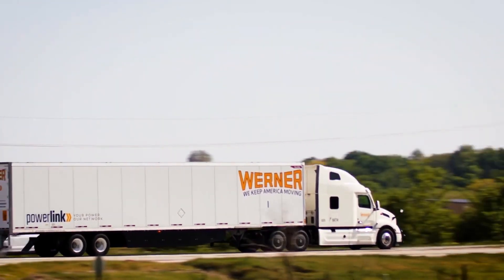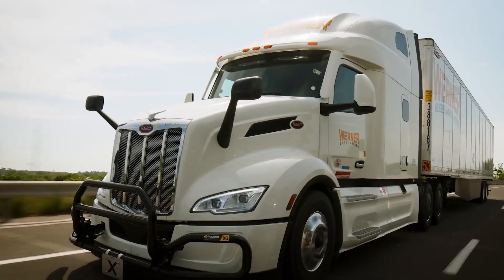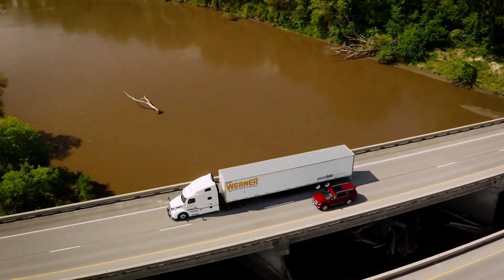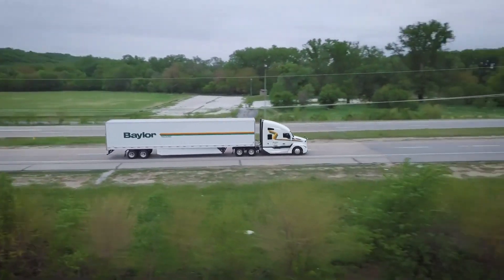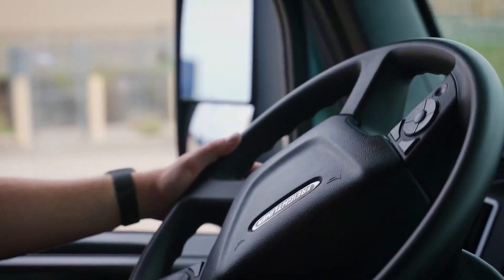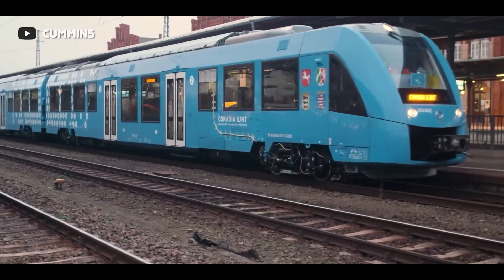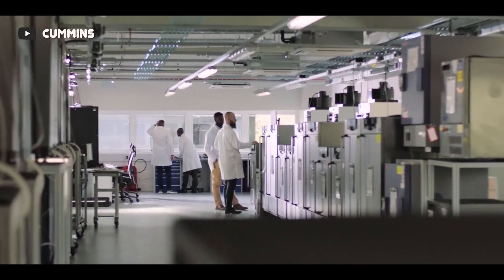In September 2022, Werner Enterprises, a large trucking company, signed a letter of intent to purchase 500 Cummins hydrogen internal combustion engines upon availability. The trucking company sees the engine as a tool to reduce its greenhouse gas emissions. However, as there are two sides to a picture, the Cummins hydrogen engine has its limitations — firstly, hydrogen engines are substantially more expensive to produce than BEVs and FCEVs.